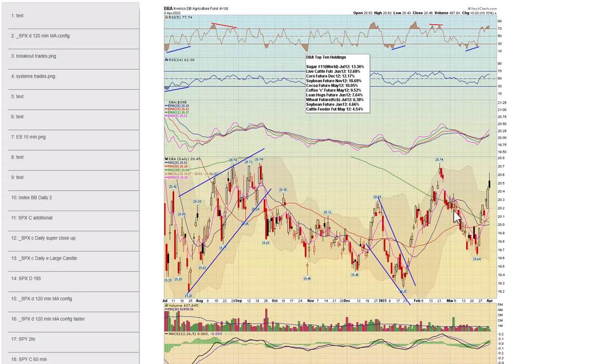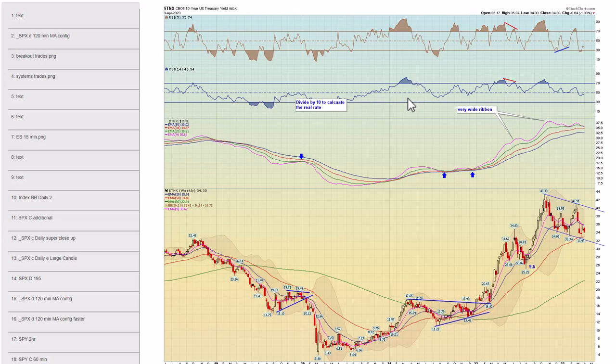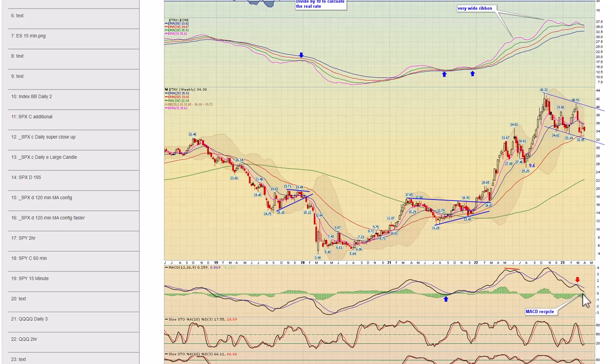Chapter 49 — DBA. Nice rally from that divergent low, back up here. The weekly looks pretty decent as well. Chapter 50 — TLT. Did indeed find support at these major moving averages, trying to break up here. I added a possible symmetry target based on the last move, which would measure up around 113 or so. Remember, as TLT goes up, ten-year treasury yields go down. Chapter 51 — there's the ten-year treasury yield weekly view. Down obviously this week so far, still in this channel. MACD is back to zero here, so be aware of that.